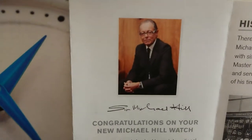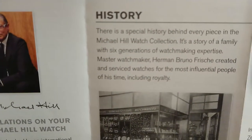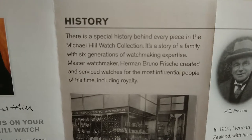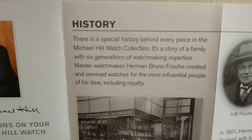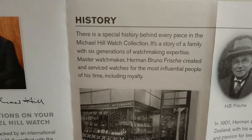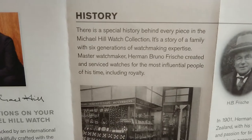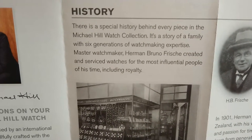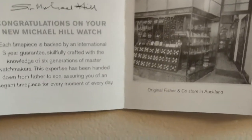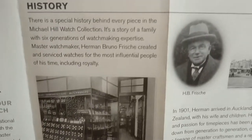Yes, this is a Michael Hill fellow himself here. The little brochure goes on — I guess you get this with your watch if you bought one. It goes on to history: there's a special history behind every piece in the Michael Hill watch collection. It's a story of a family with six generations of watchmaking experience and expertise. I guess this is a picture of one of the stores.